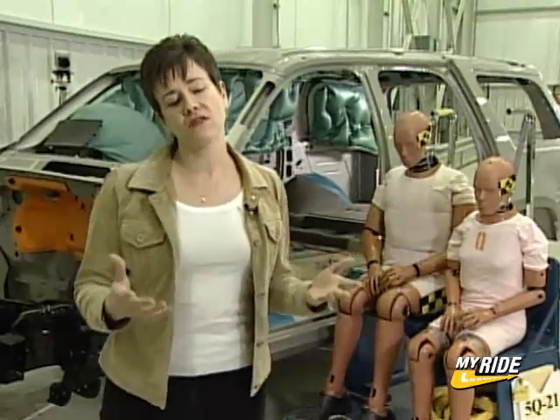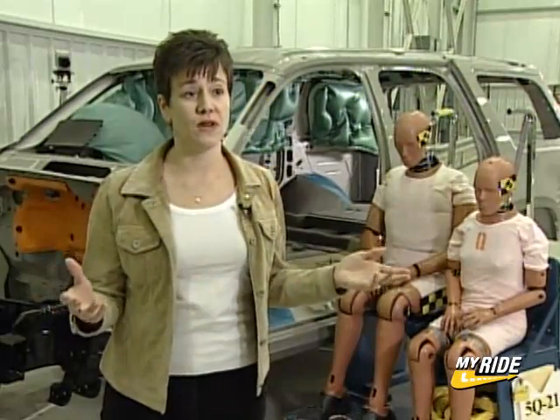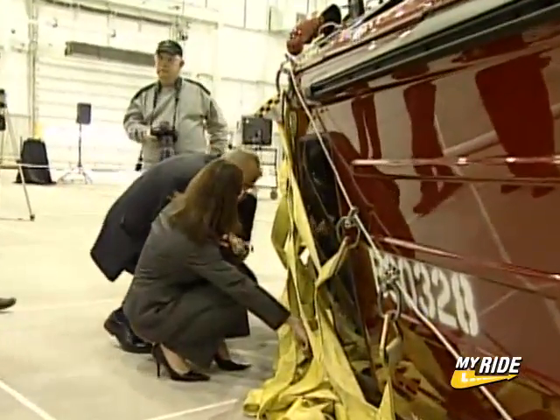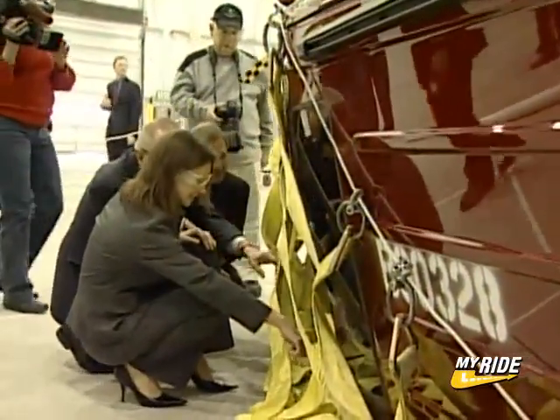The major difference between a rollover-enabled bag and just a side impact only bag is that a rollover bag stays inflated for up to five seconds, whereas a side impact bag inflates and deflates very quickly. There is a lot to learn about rollover crashes and the injuries that result from them.